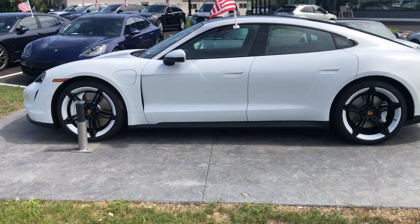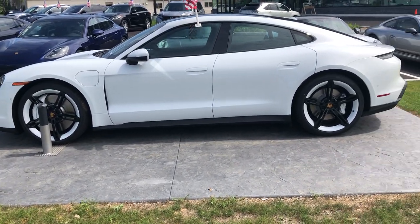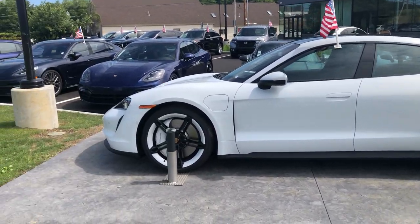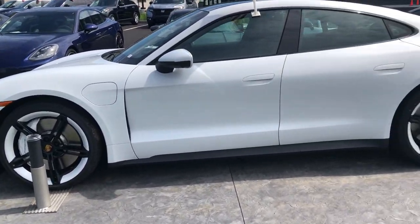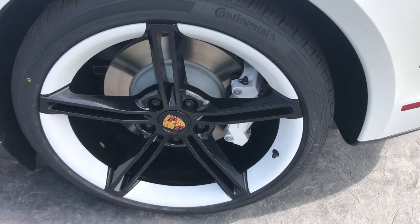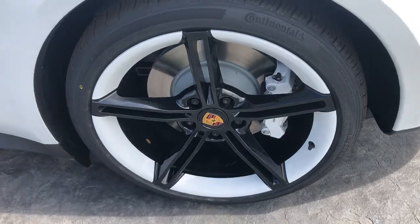One of my favorite things about this car is the white exterior with the white rims. It kind of gives a look of almost having white walls, which looks really good on this car — especially being an electric car.